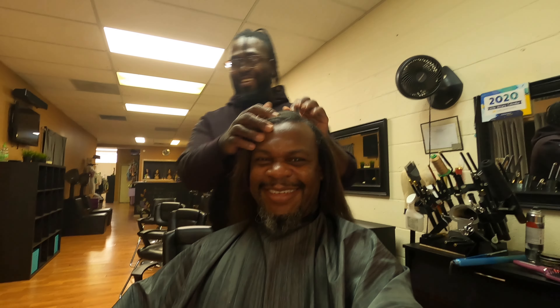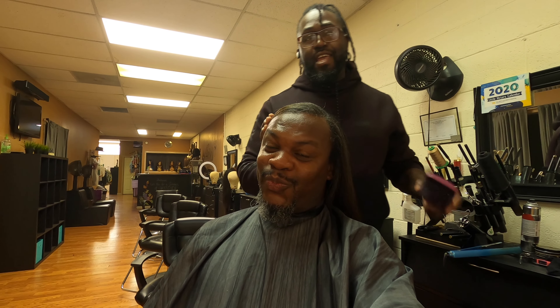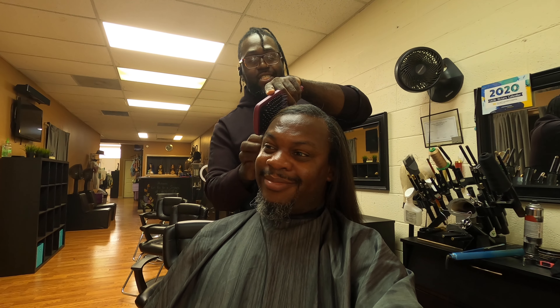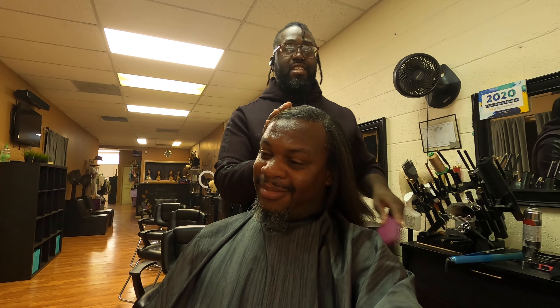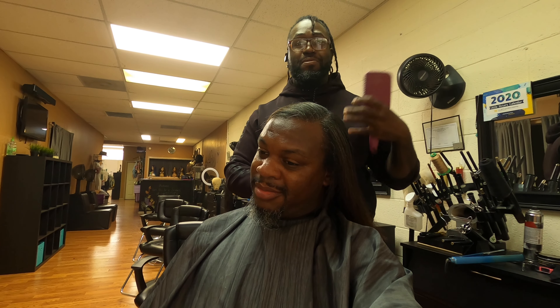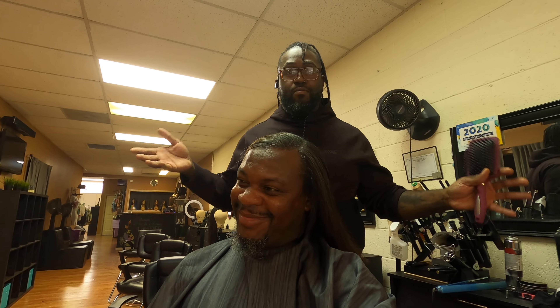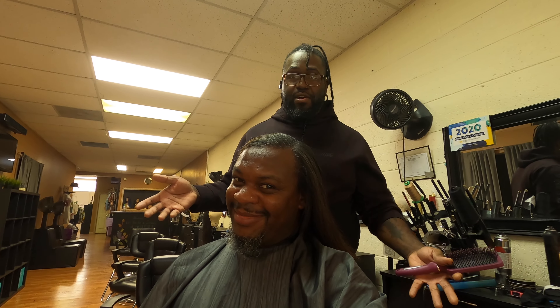The silk press is done! He's straightened, he's silk-pressed. Now we'll see how this holds up in the rain. Because the hair is very natural and it's raining and getting humid outside, it absorbs a lot of moisture so it might poof up. There's nothing you can do about that when you don't straighten your hair on a regular basis.